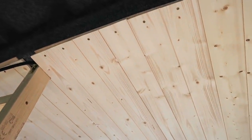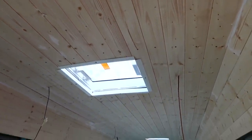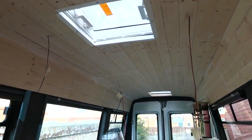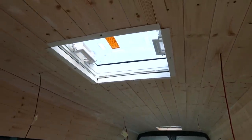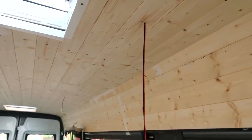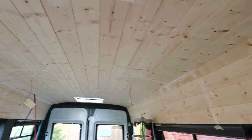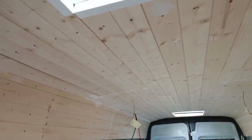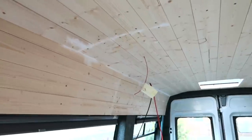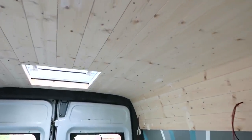We have officially finished all of the ceiling and it is huge. We've finished around both of the sky vents — I've just taken the covers down because this morning I'm going to sand and start painting. We've finished the sides and all of the preliminary wiring is in place for the lights and where the solar is going to come through, which we're super pleased with.